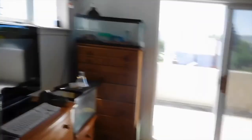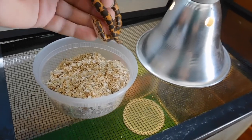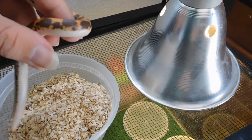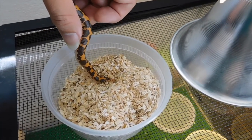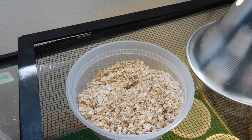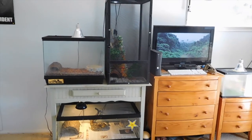You want to see why these guys are called sand boas? I'll show you. Pretty neat, huh? Very cool animal. So there you have it — my setup.